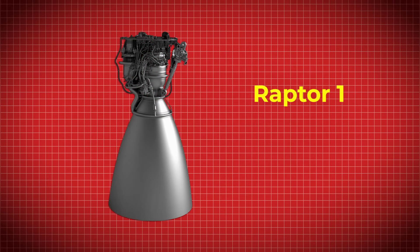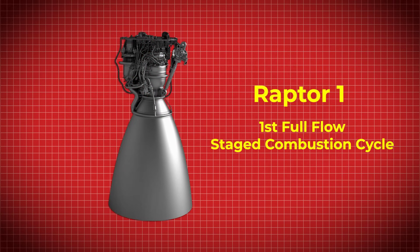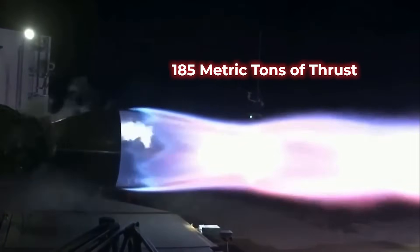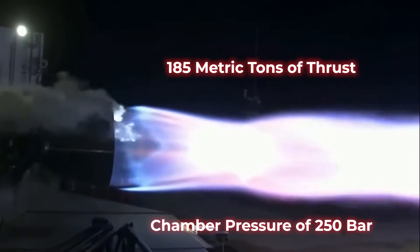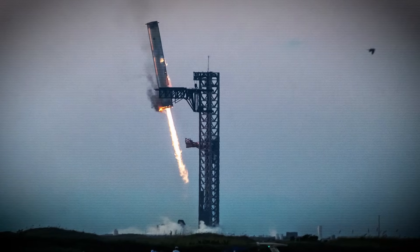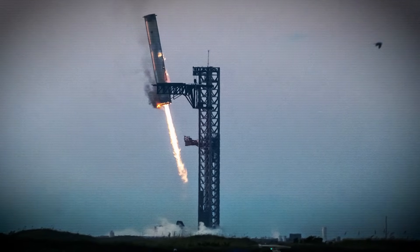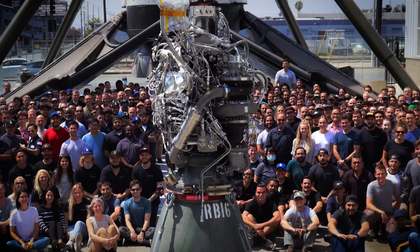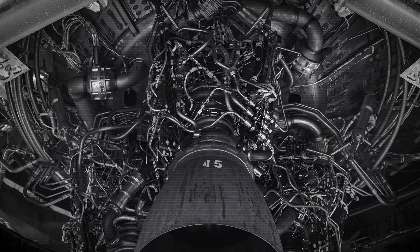The original Raptor, later coined Raptor 1, was an engine of firsts. It was the first full-flow staged combustion cycle engine to ever fly, designed from the ground up to run on methane. Even in its early form, it was more powerful than most operational rocket engines, producing 185 metric tons of thrust with a chamber pressure of 250 bar — already higher than anything in service at the time. But it wasn't perfect. At 2,080 kg, Raptor 1 was heavy, giving it a thrust-to-weight ratio of 89 to 1. It was also complex, filled with flanges, welds, wires, hoses, and bolted joints that made manufacturing slow and expensive. SpaceX had proven the technology worked, but it wasn't yet something they could build at scale.